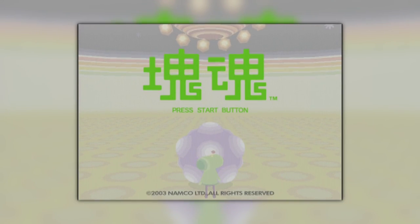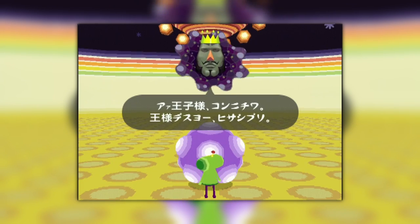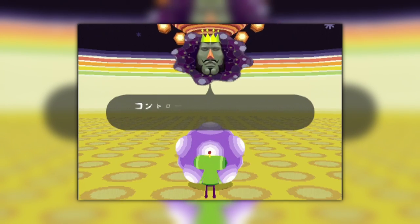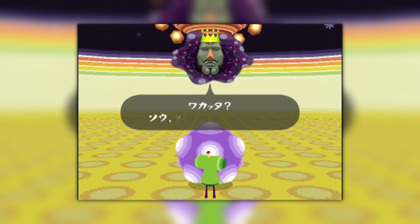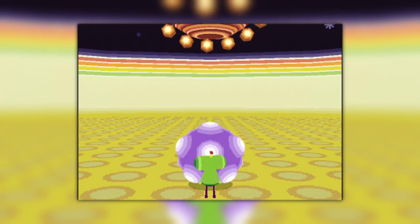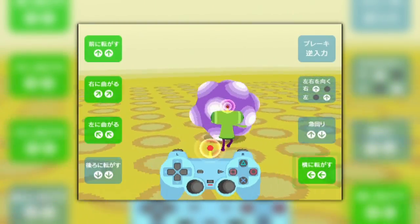We begin the game and it throws us into a tutorial of sorts. We are spoken to by the King of All Cosmos — we being his son, the Prince. He explains what you're doing: learning how to use a device known as a Katamari. Once he leaves you to try manoeuvring with it, you're given access to the controls. This is where Katamari Damacy differs from a lot of games — in its controls. The face buttons see virtually no use in normal gameplay; instead, you're playing the game primarily with the analogue sticks.